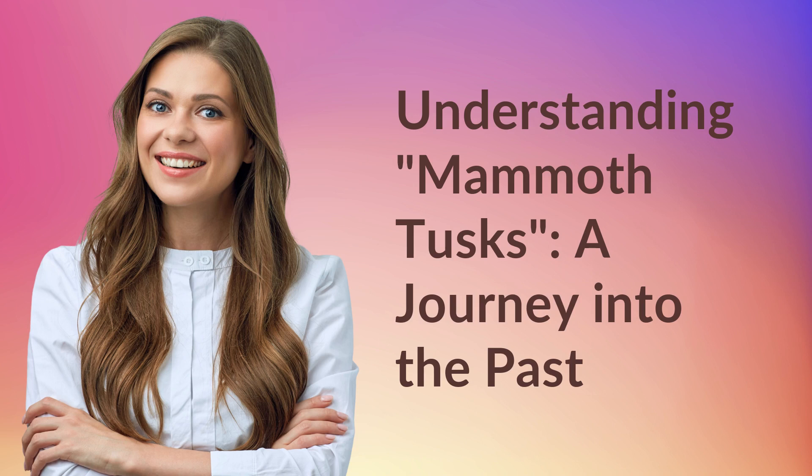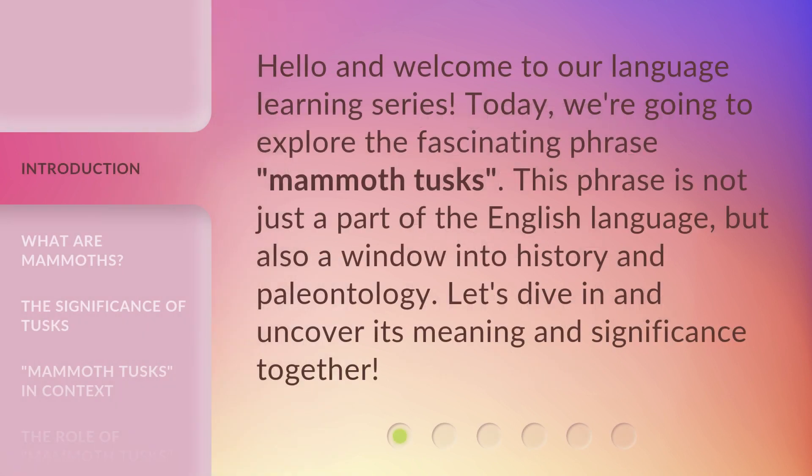Understanding Mammoth Tusks: A Journey into the Past. Hello and welcome to our language learning series. Today, we're going to explore the fascinating phrase, 'Mammoth Tusks.' This phrase is not just a part of the English language, but also a window into history and paleontology. Let's dive in and uncover its meaning and significance together.